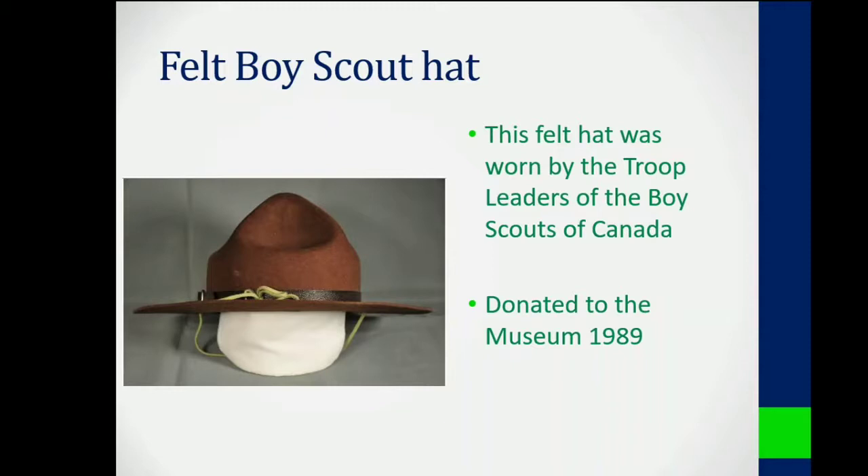I think that this Scout hat is an important and underrated artifact due to the impact that Boy Scouts have on communities like Transcona.